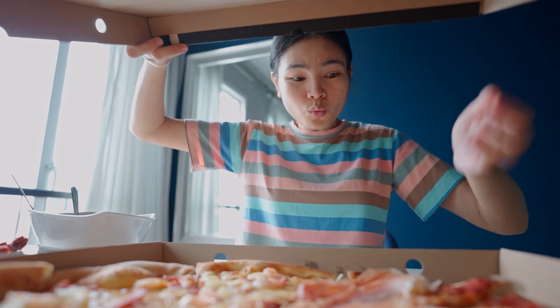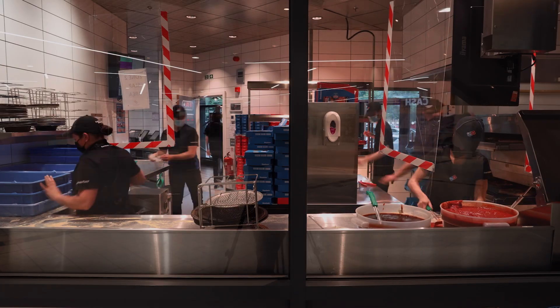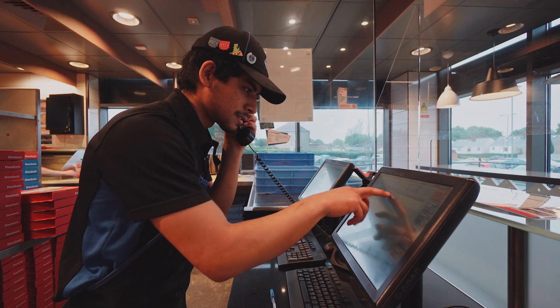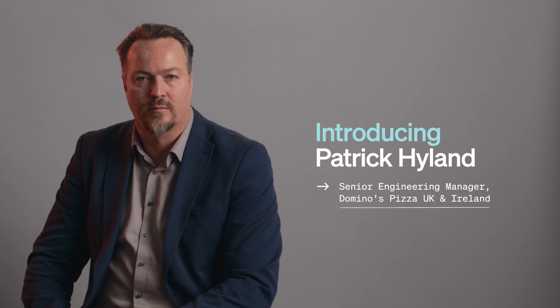Everybody loves collecting a hot tasty pizza or having it delivered to their front door. When I think about Domino's, that's usually what comes to mind. But what people often don't realize is that Domino's is also a high technology digital platform business. We wanted to future-proof Domino's Pizza Group with a new platform that supports our growth ambitions.